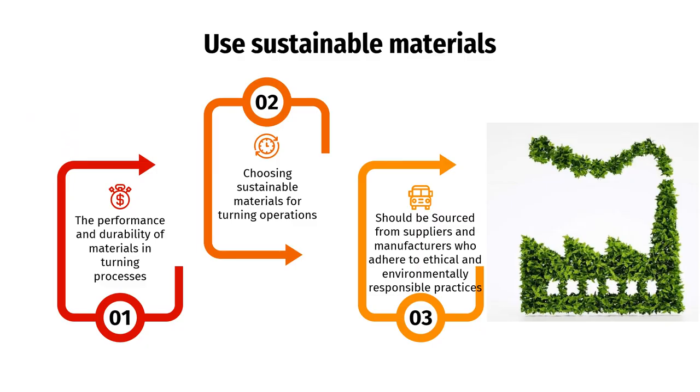Use sustainable materials. First, the performance and durability of materials. Sustainable materials should meet the required performance standards and provide long-lasting performance. Opting for durable materials reduces the need for frequent replacements, resulting in resource savings and minimized waste generation over the product's life cycle. Second, choosing sustainable materials for turning operations by considering the environmental impact of raw material extraction, energy consumption during manufacturing, recyclability or biodegradability, and overall resource efficiency. Opting for materials with lower carbon emissions, reduced water usage, or recycled content can significantly contribute to sustainability.